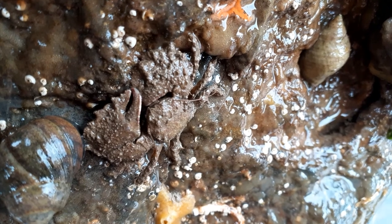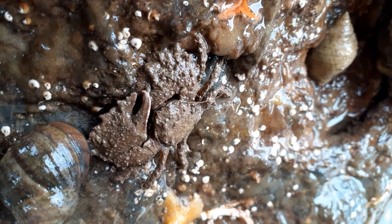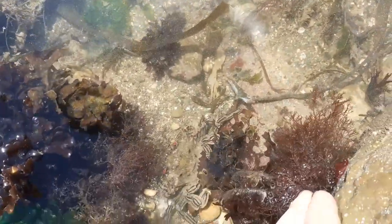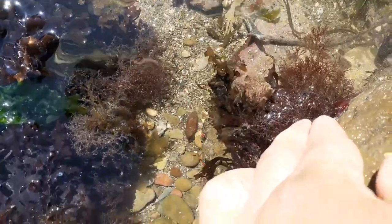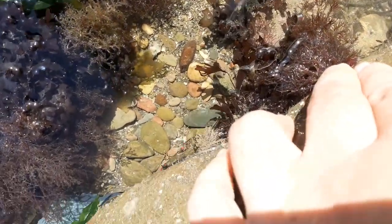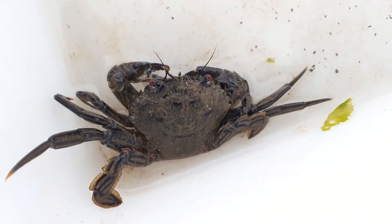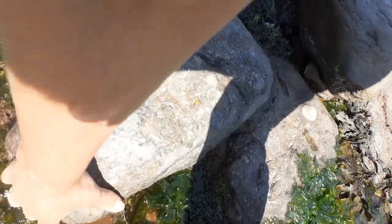Look how well he blends in. I've been lucky to spot this one. Now I'm not going to pick him up because this is a velvet swimming crab. Velvet swimming crabs are fighters. As you can see, the red eyes and strong swimming hind legs let me know from far away which crab this is. They're amazing to watch though.